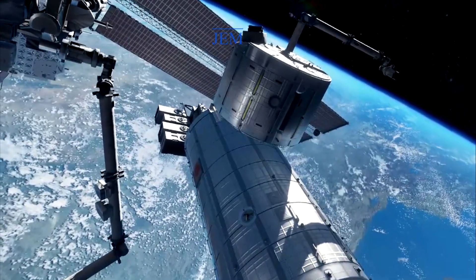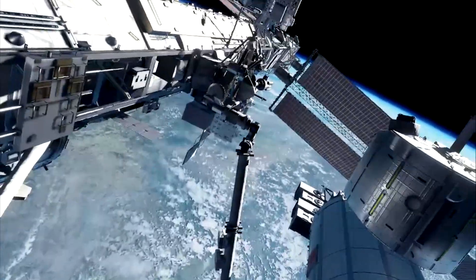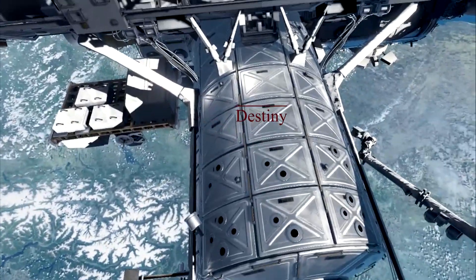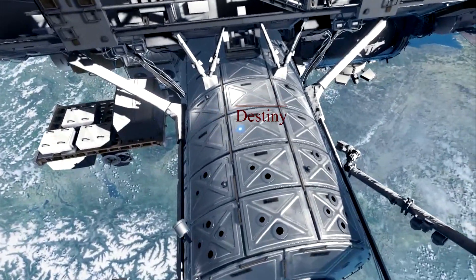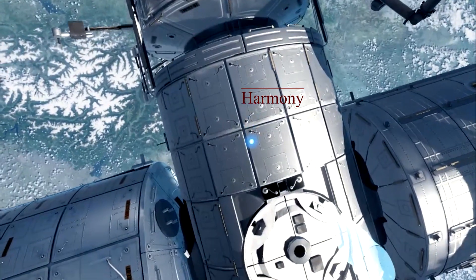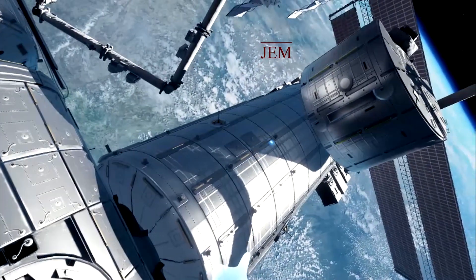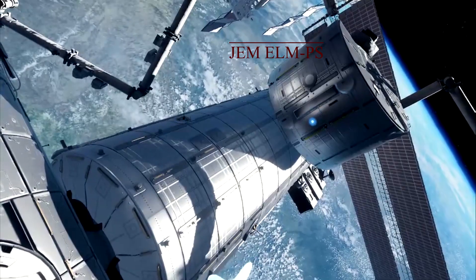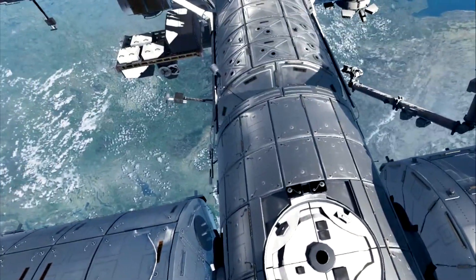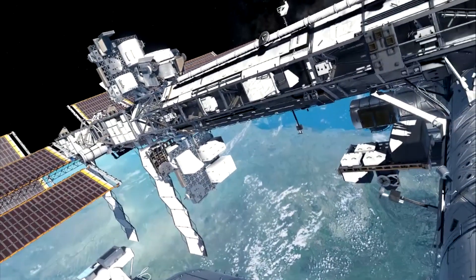The Japanese Experimental Module is referred to as JEM. The Japanese also have another storage module above it. Flipping my views around, this is the Destiny module, and then Node 2 — referred to as Harmony. Then looking at JEM again and its storage portion, and back over to Columbus, looking down at Node 2 Unity.